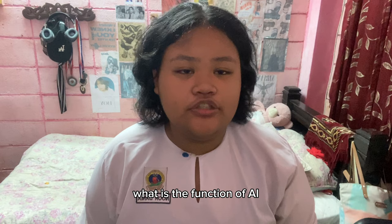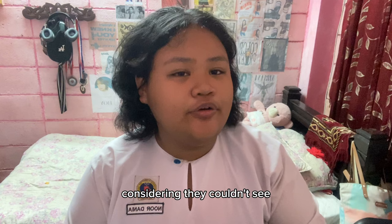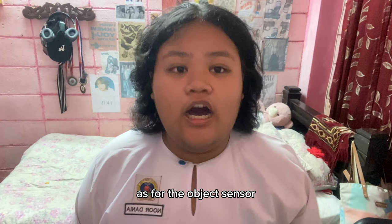What is the function of AI and object sensor in the walking stick? The function of AI in this product is to tell them which way they're going. It can help a lot considering they couldn't see, but at least they could hear the AI telling them which way to go.